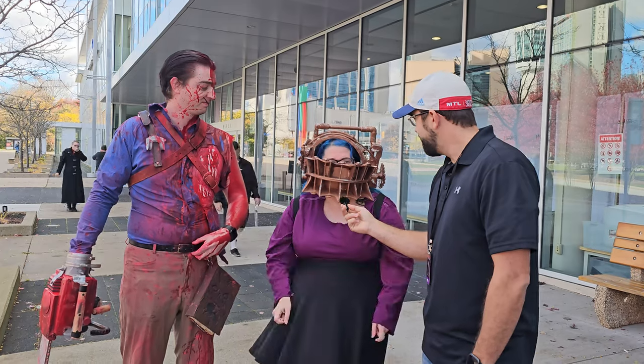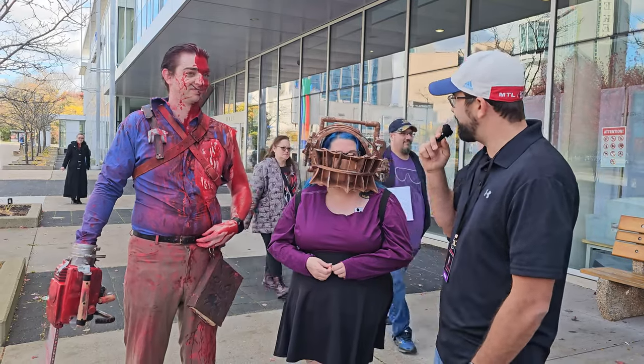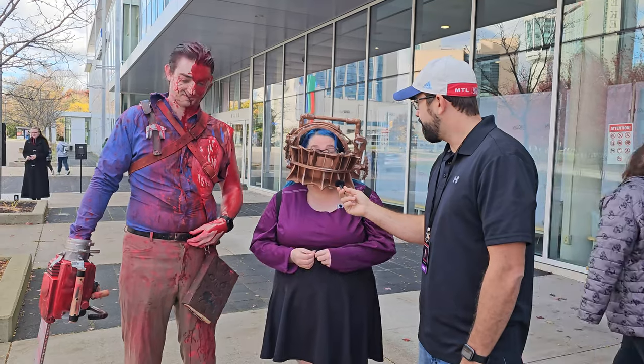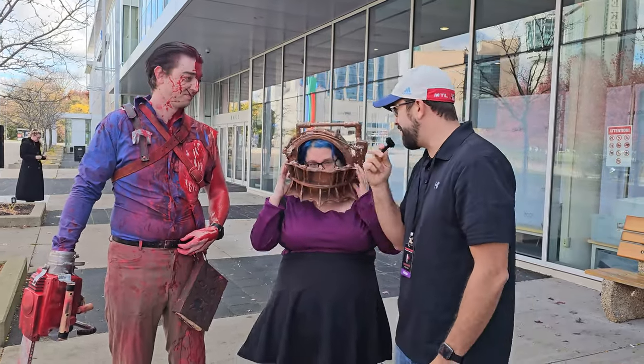The other fan loves the taxidermy on display — they say there are multiple booths with it this year, more than last year. Then we notice an incredible prop one of them is wearing. It looks amazing — did you make this yourself? He made it for her.